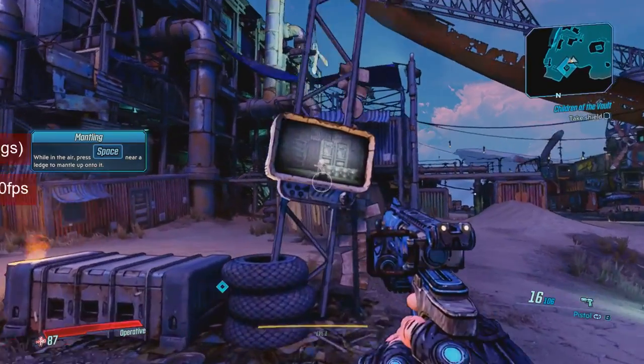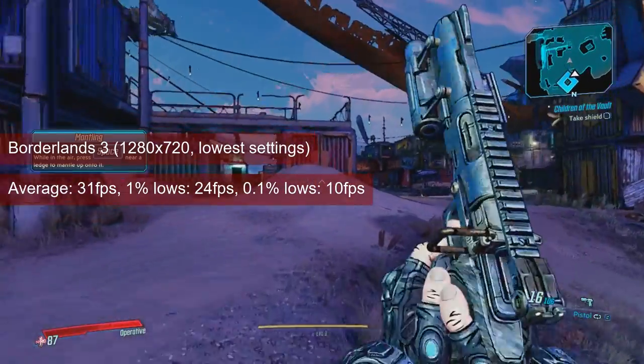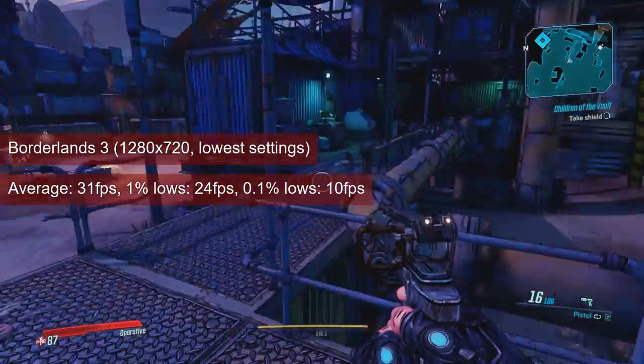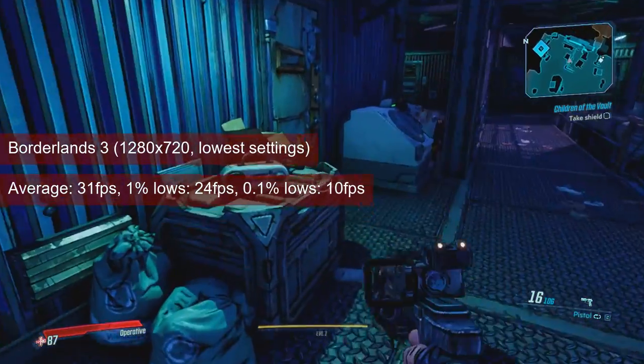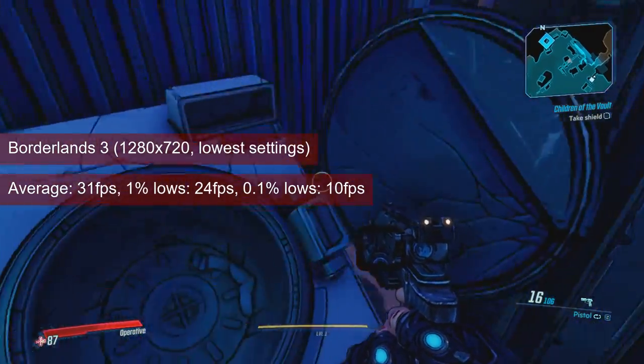Borderlands 3 couldn't completely escape cinematic framerates when running at 720 resolution and low settings. The R7 250 managed 1% lows of 24fps, and this pretty much negates the average FPS of 31. And yes, this is even worse than what the HD7750 managed.